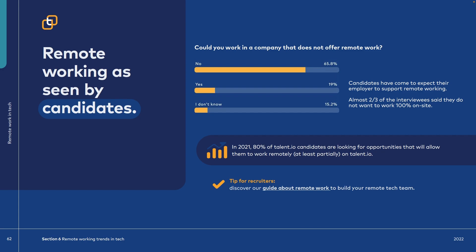How accepted is remote working? I personally think that the COVID-19 situation brought a very small positivity for us: remote working got more accepted, especially in Europe. You do need to be living somewhere in Europe, which makes the visa situation a lot easier. Talent.io is pushing remote work quite a lot since they have researchers, candidates, and recruiters based in France and Germany. Based on research, nearly 66% of candidates said they cannot work for a company that doesn't offer remote work, and almost two-thirds of interviewees said they do not work 100% on-site.